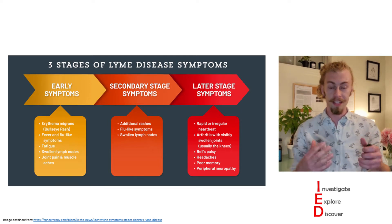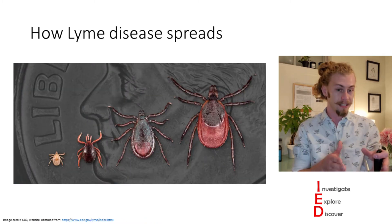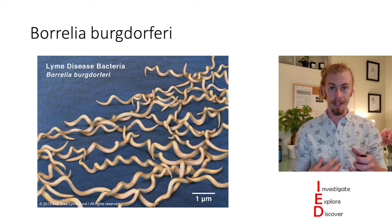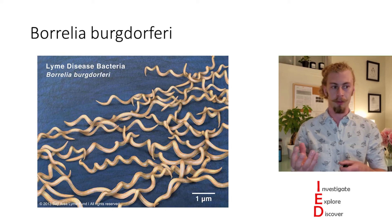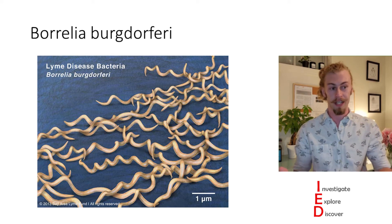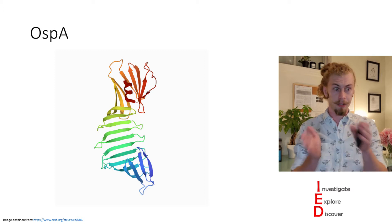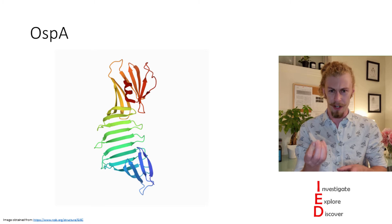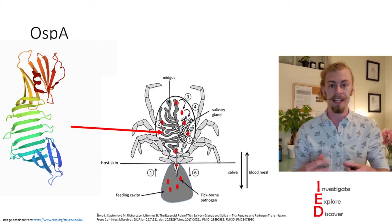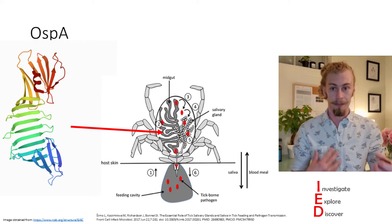Lyme disease is treatable by administering antibiotics, because even though it is spread by ticks, it is caused by the spiral-shaped Borrelia species bacteria, where Borrelia burgdorferi is the most common bacteria to infect people and is found in North America. These bacteria have many proteins on the outside that help facilitate their life cycle and infection. One of the well-conserved proteins is OSPA, which has many serotypes — slight variations depending on the species. OSPA helps the bacteria attach to the mid-gut in the tick vectors, so by targeting this protein, it can prevent life cycle progression and stop people from getting infected.